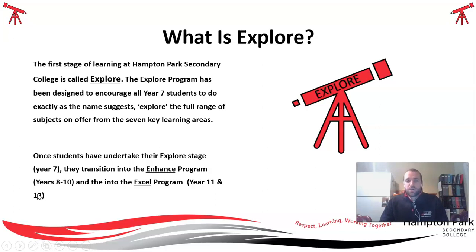At Hampton Park Secondary, we have three levels. When you first enter the college, you will be starting in the Explore program, which has been designed to encourage every single Year 7 student to explore the full range of subjects we have on offer. Once you move forward from the Explore program, you go into the Enhanced program for Years 8 to 10. And then the Senior School, from Years 11 to 12, we call that the Excel program.